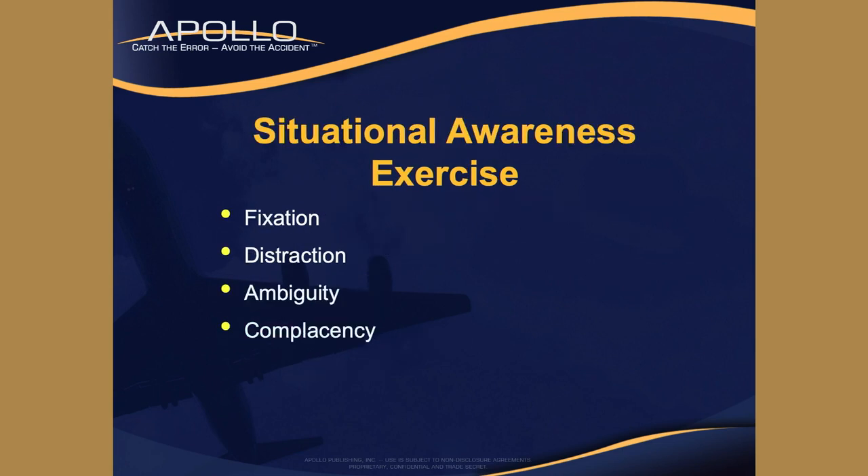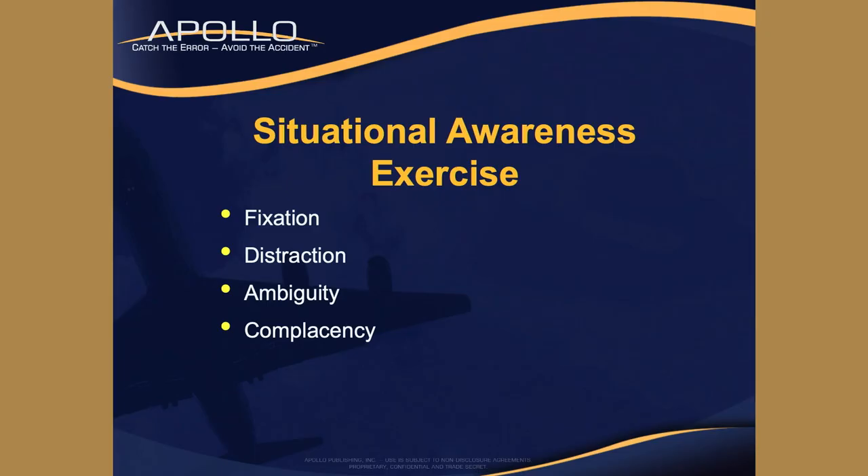Back to our red flags: fixation, distraction, ambiguity, and complacency. We're going to take a little exercise in situational awareness. One of these four red flags is in the movie we're about to see - try to guess which red flag it is. It's another true story from aviation.